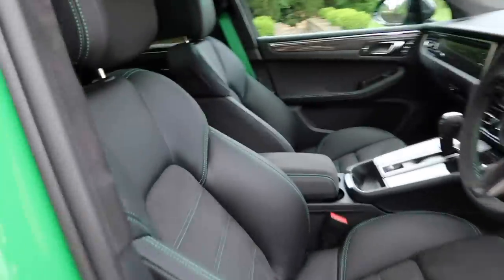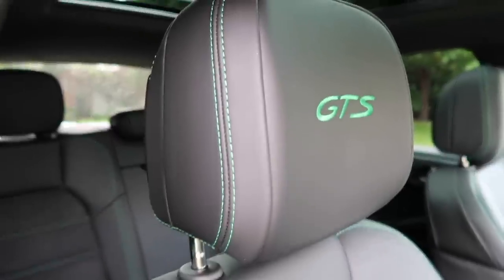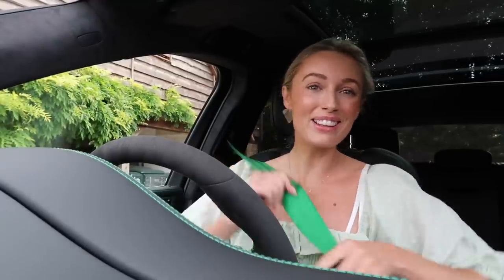We've got black leather seats with a bright green trim — and look at the colour of the seatbelt!